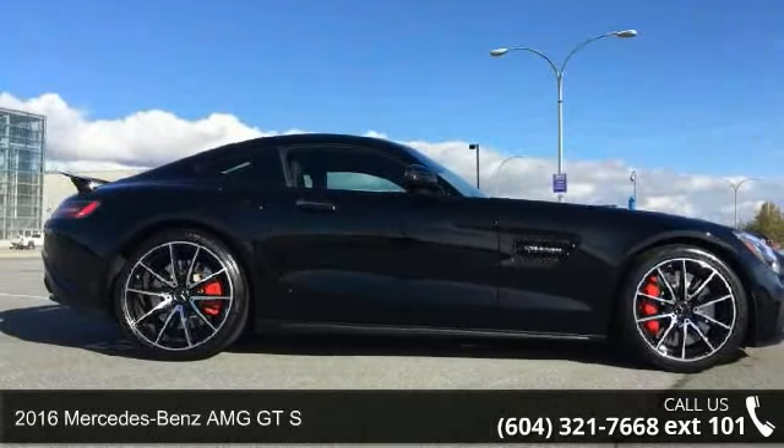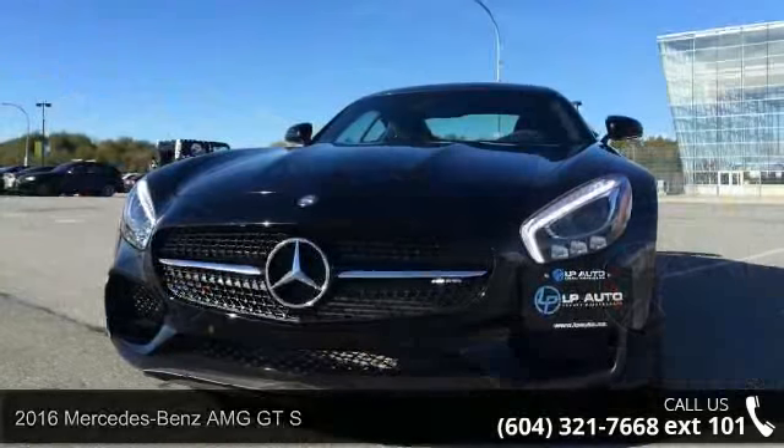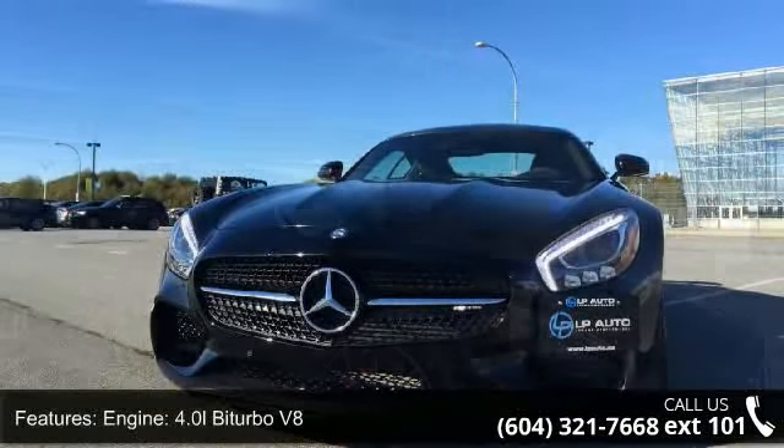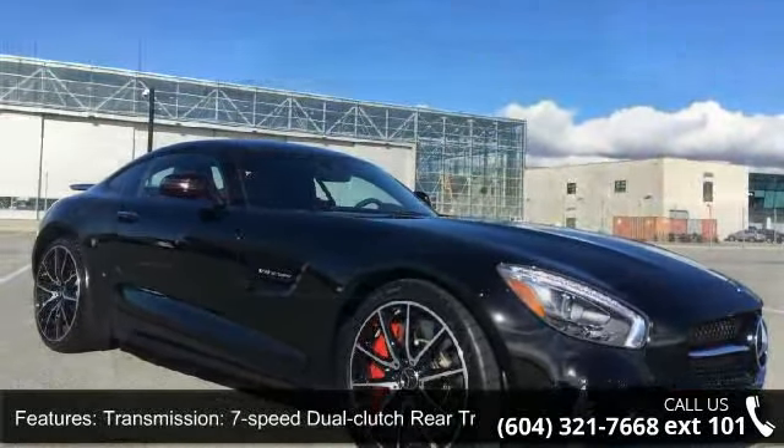Step into the 2016 Mercedes-Benz AMG GTS. Don't miss this great deal on a luxury vehicle. This vehicle's top features include engine: 4.0L Biturbo V8, and transmission: 7-speed dual-clutch rear transaxle.